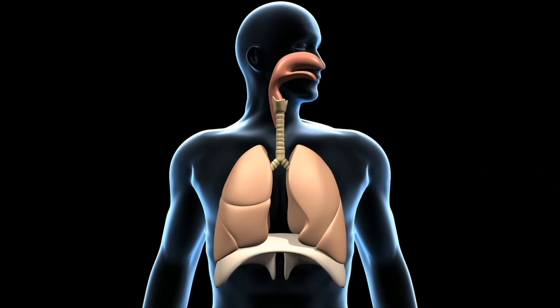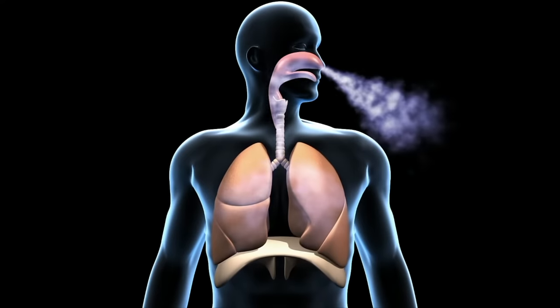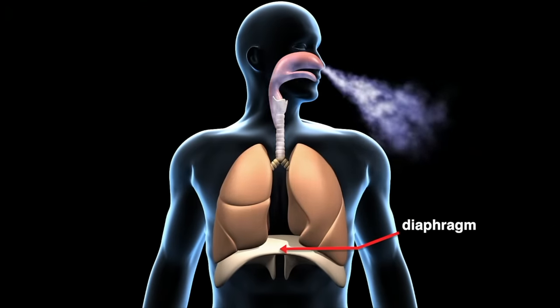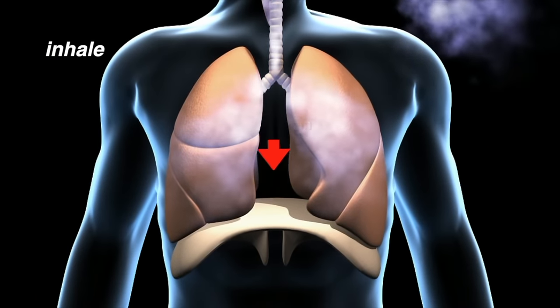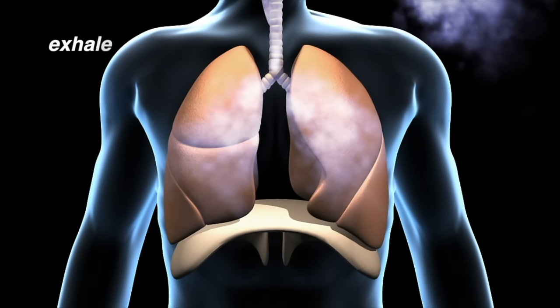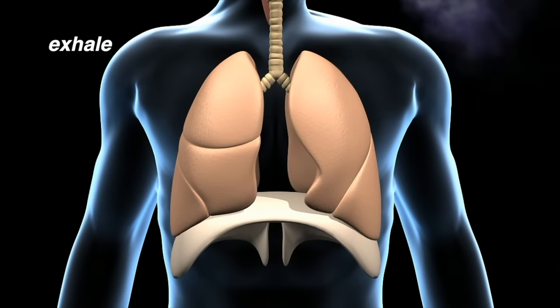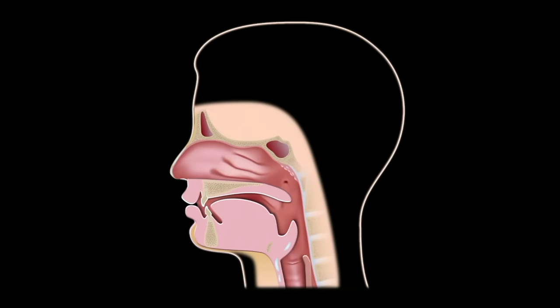Like other body movements, breathing is controlled by muscles. The lungs are surrounded by our ribs, which have muscles attached to them. At the base of the lungs is a large dome-shaped muscle called the diaphragm. When you inhale, the rib muscles and diaphragm contract, lifting the chest wall upward and outward. When you exhale, the rib muscles and diaphragm relax, making the chest cavity smaller and squeezing the air out of the lungs.